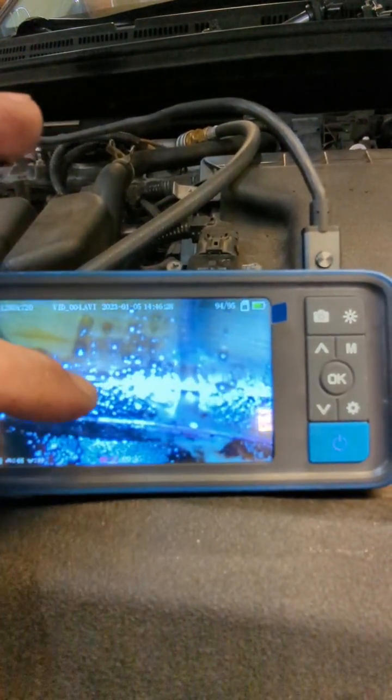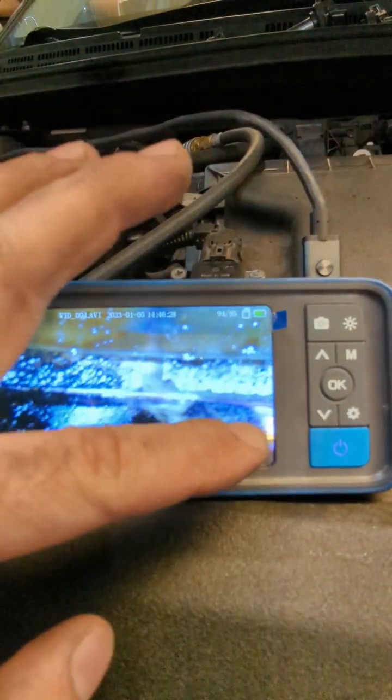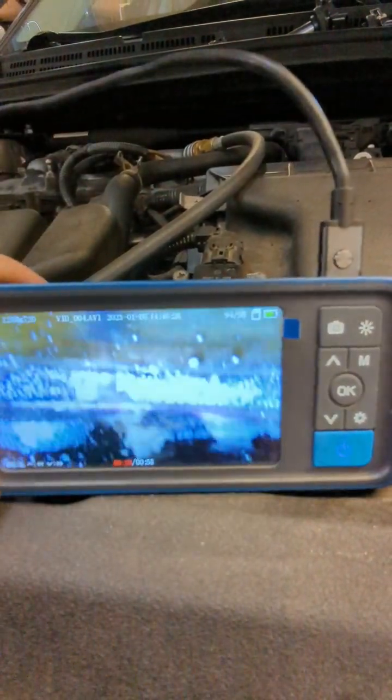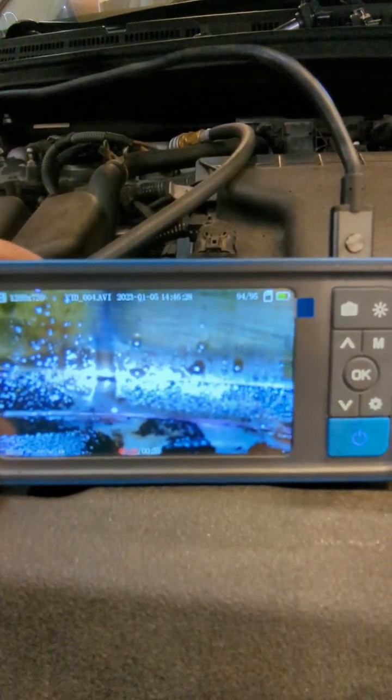Right here on the edge, you can see the pink tinge coming out of the cylinder head gasket. So that's what's wrong with this one.